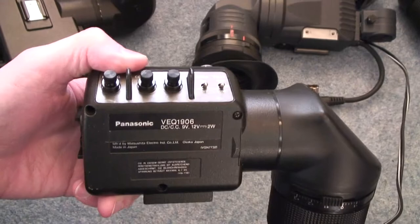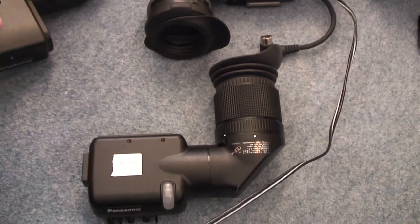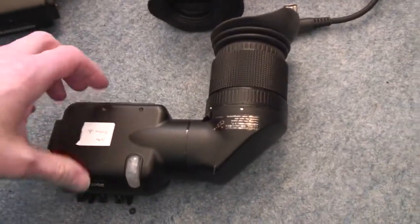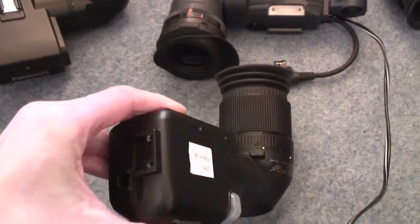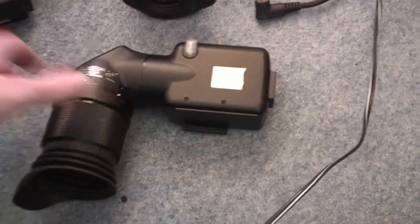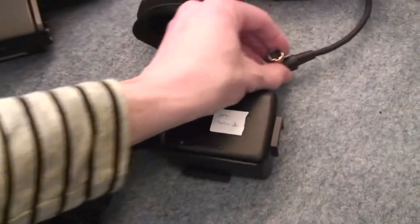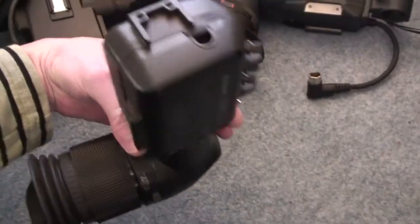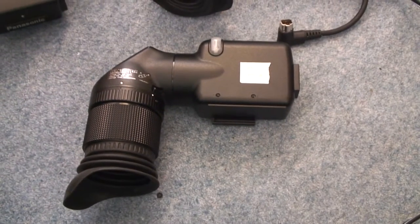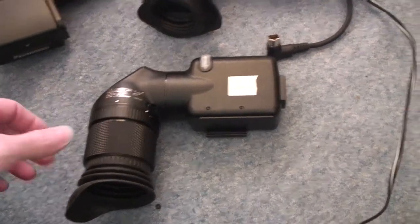The next ones are the VEQ-1906. These go to a Panasonic DVC Pro camera — I think it's either the late 90s or early 2000s model. These look a bit more fancy than the others. I have tested these and they all work. I'll tear one down briefly in a moment, but they all work. These have little square connectors, but as you can see on this one I've actually taken the cable off. I managed to find the power supply and the video connector and they work fine.